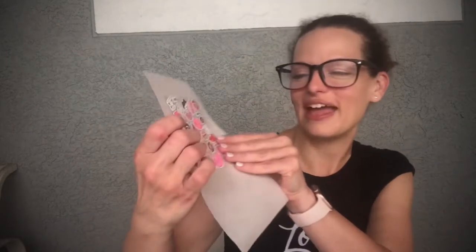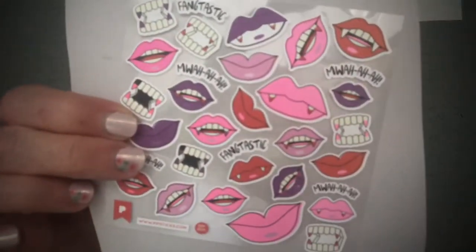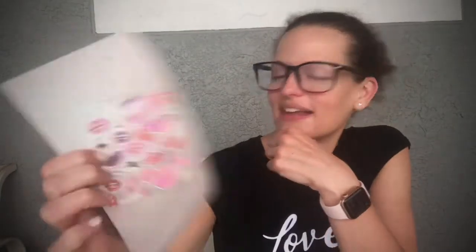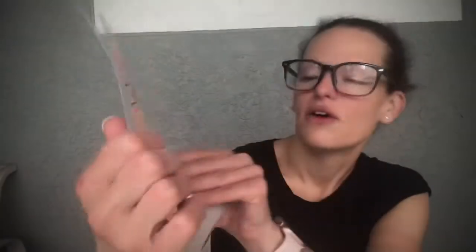These are cute — we have little fangs and lips that say 'Fantastic,' and 'Muah ha ha ha' with cute little fangs. I like those a lot, adorable! We also have some really pretty moon stickers, and then stamps — these are a matte finish too. You can see they have the four pips as the little stamp price.